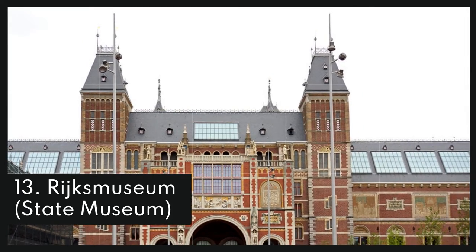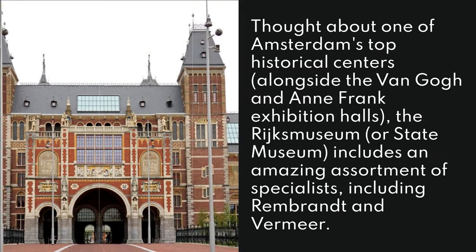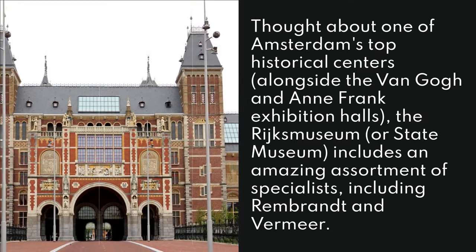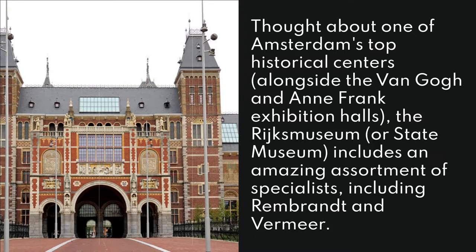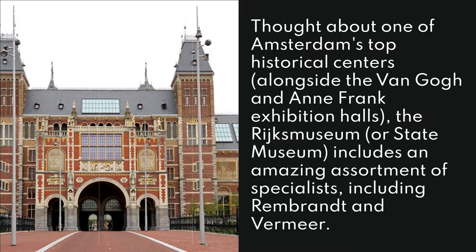13. Rijksmuseum - State Museum. Thought about one of Amsterdam's top historical centers alongside the Van Gogh and Anne Frank exhibition halls, the Rijksmuseum or State Museum includes an amazing assortment of specialists including Rembrandt and Vermeer.